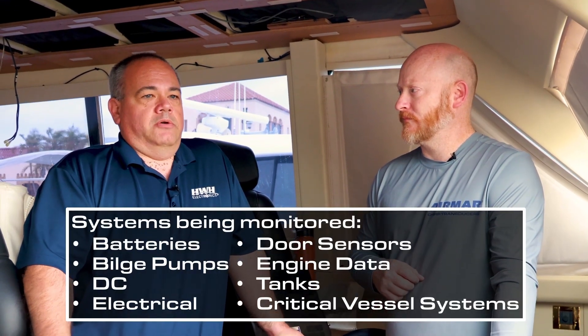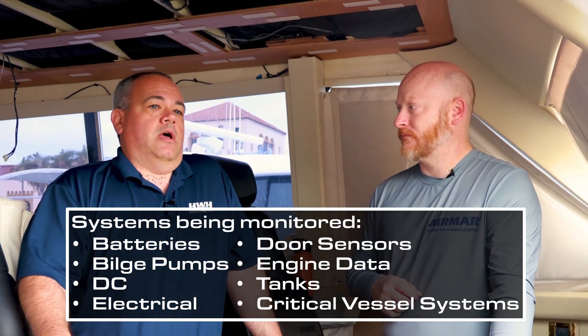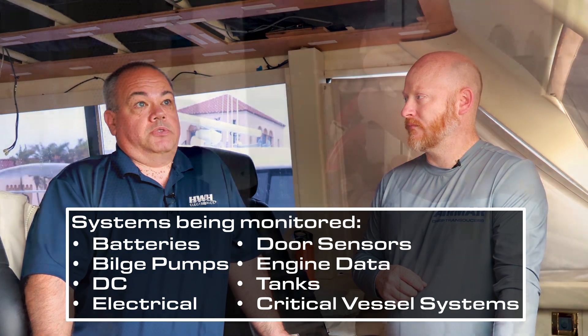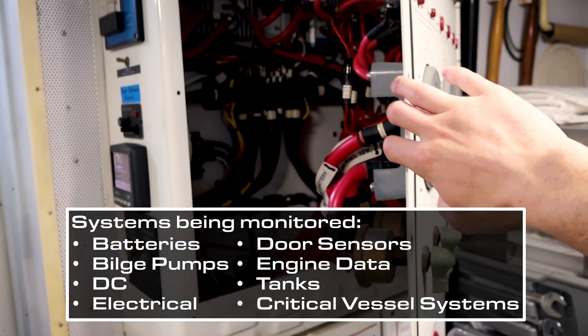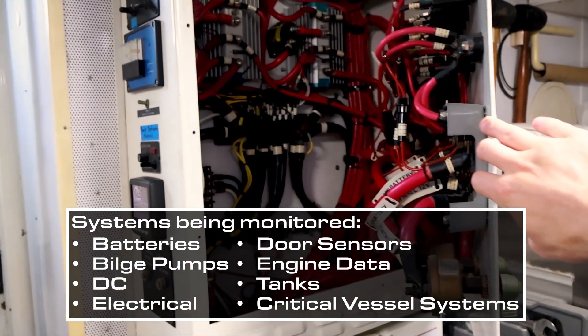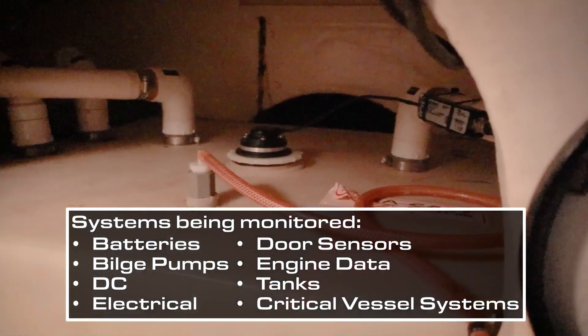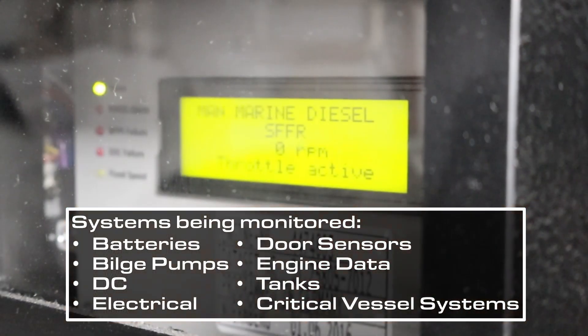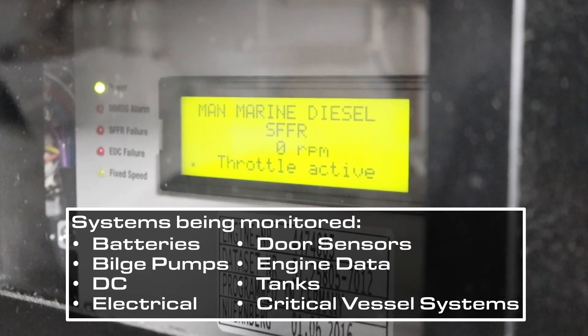There are a lot of systems on this boat we're converting — bilge pumps and more. We're monitoring all the batteries on the boat, all the DC electrical, door sensors, bilge pumps, engine data, water tanks, fuel tanks — pretty much all of the basic house or critical vessel systems.